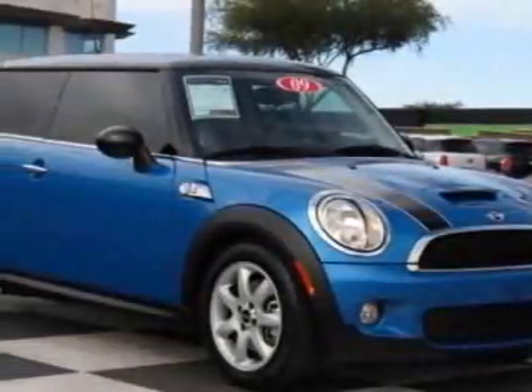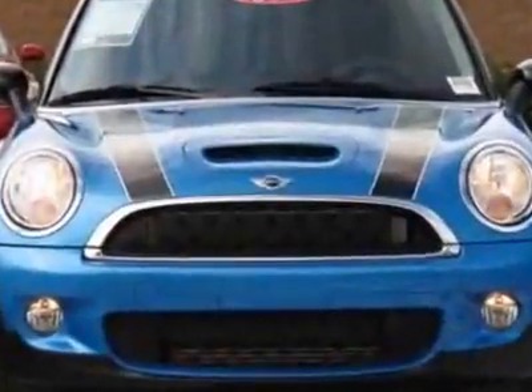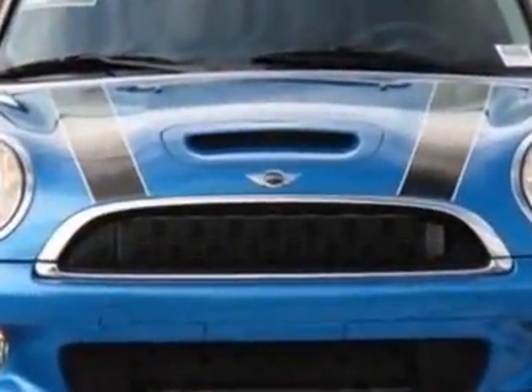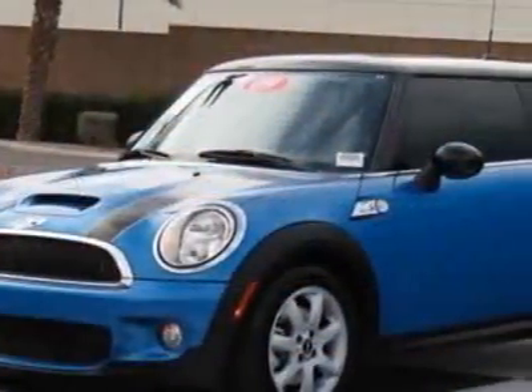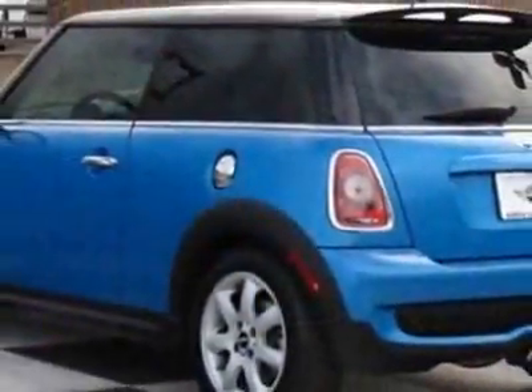Come take a look at this 2009 Mini Cooper Hardtop. Carfax has certified this Cooper Hardtop as having one owner. This Cooper Hardtop has just under 30,500 miles. This vehicle has a limited warranty.